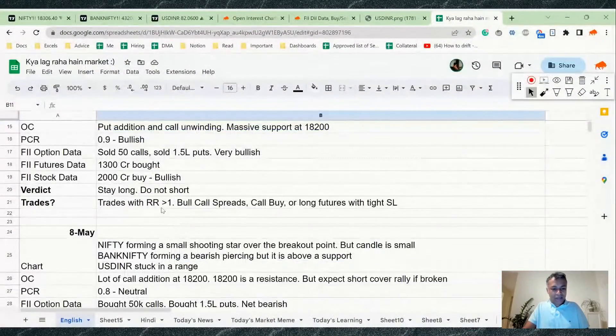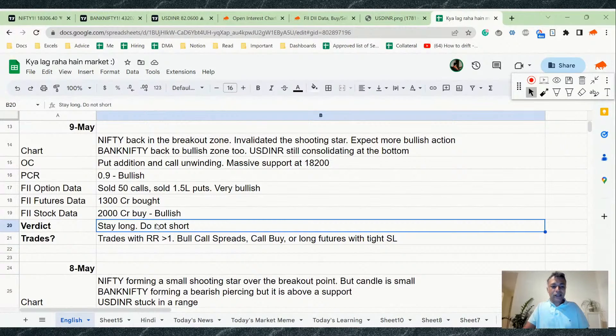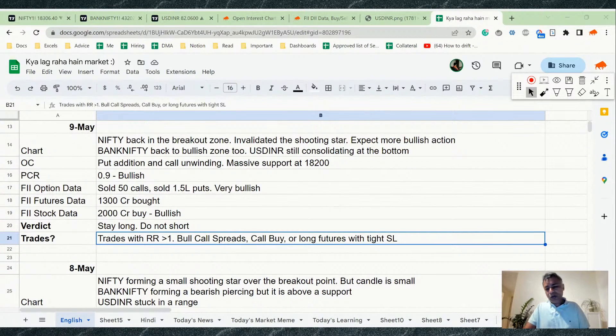Yesterday we said that staying long is the right idea — it's not a shorting market. Today there was an intraday opportunity to short because after going almost half a percent up it came down a little, but after coming down it was very evident that there was buying at lower levels. Whenever it went close to the 18,200 zone, buying was emerging.